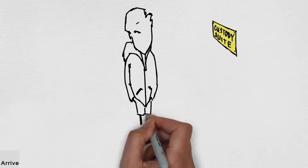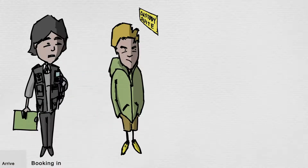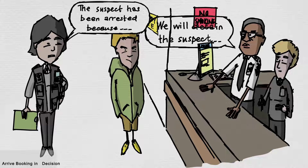You arrive at the custody suite where the booking process starts. The officer explains to the custody team why you have been arrested. A custody sergeant then makes the decision whether to approve your stay, which is also called your detention.